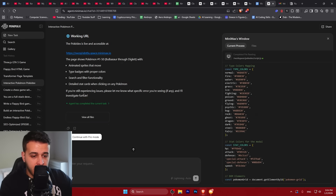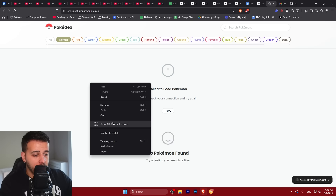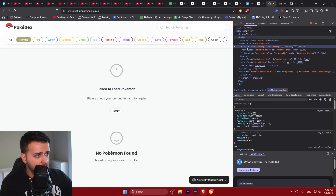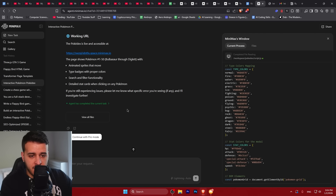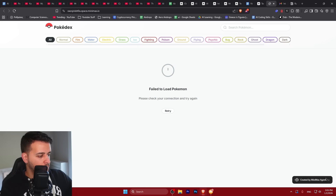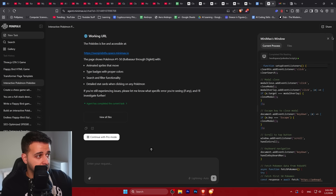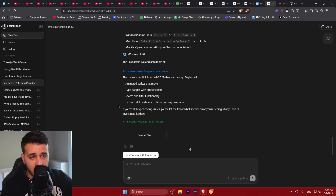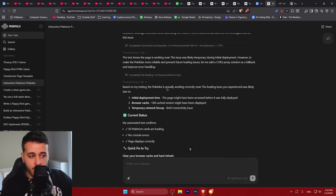Let's check again the interactive Pokémon Pokédex. The webpage is still not working — it fails to fetch Pokémon. The model was not able to fix it. This is kind of disappointing. I expected it to be able to create this very simple page with a very simple API call, but it failed. That's disappointing.